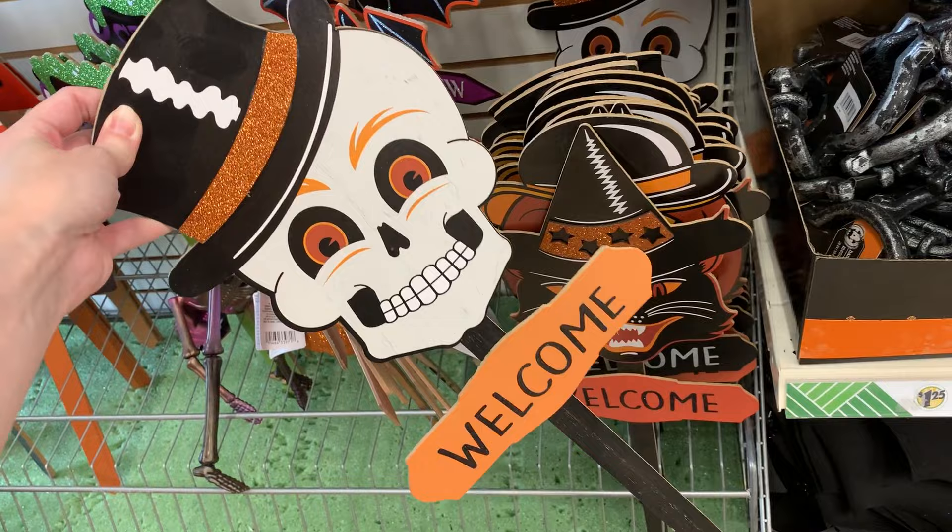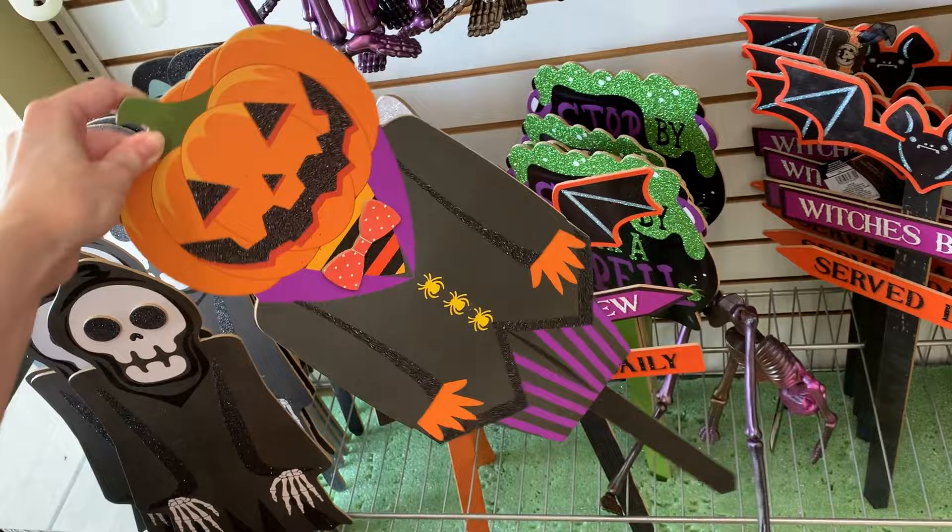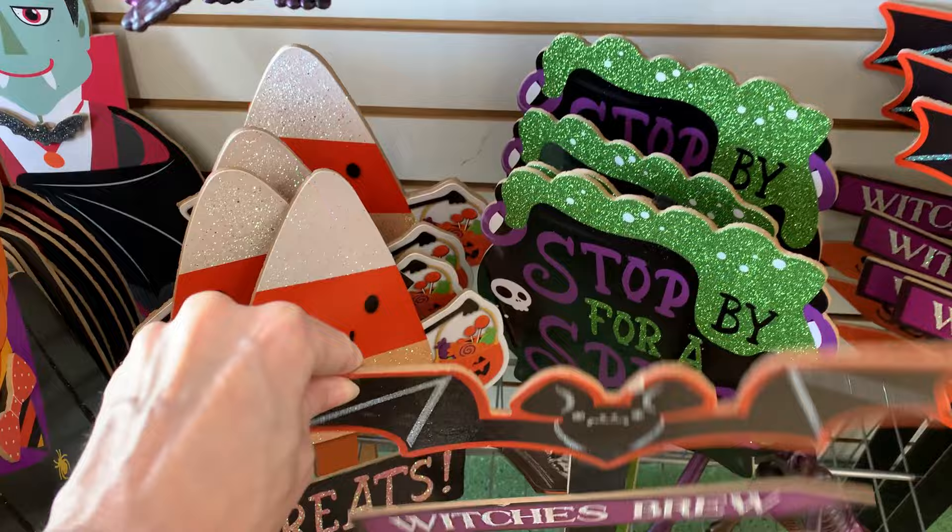There are a few more yard stakes here that are kind of cute. There's one with a grim reaper with a little bit of glitter on it, a cute pumpkin head, one with a bat that says 'which is Bruce served daily,' one with a candy corn that says 'treats,' a cauldron that says 'stop by for a spell,' and there's also a vampire in here too.